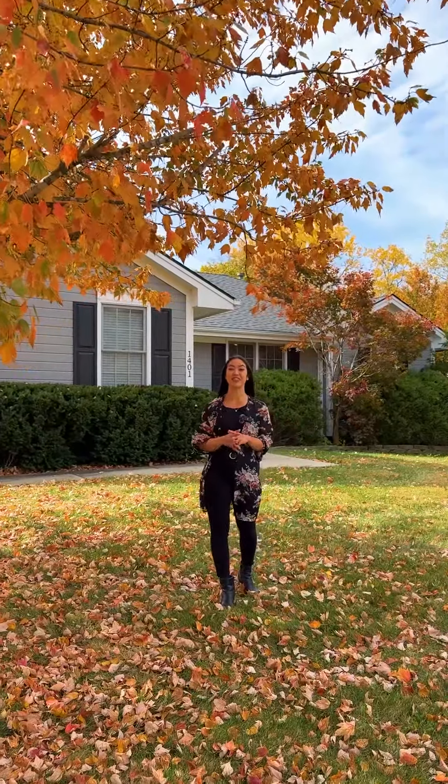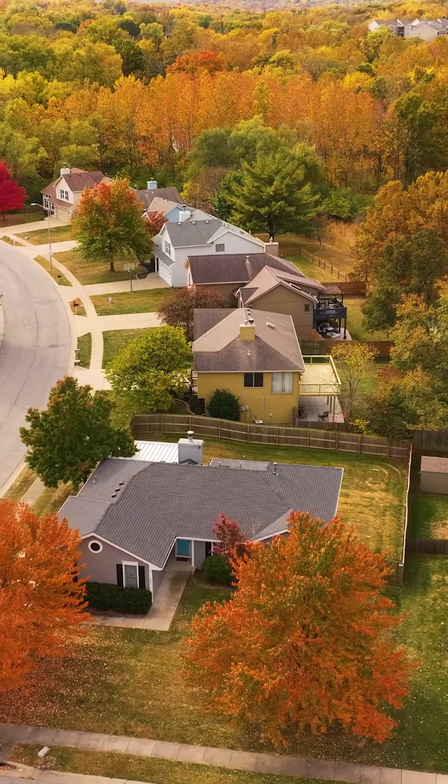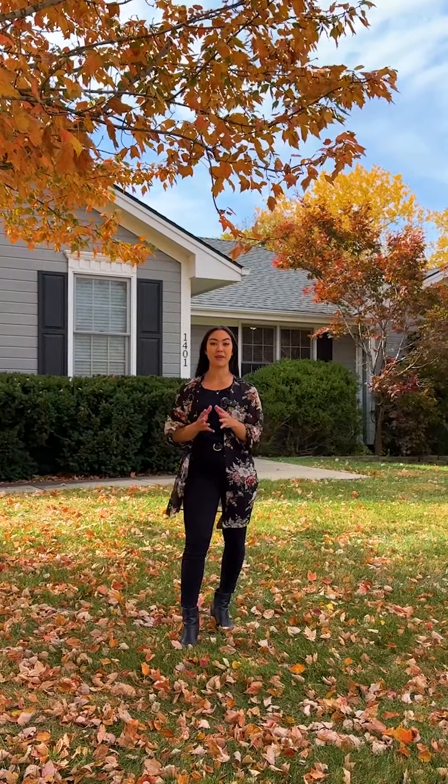If you're looking for a home in North Kansas City, look no further. This is your perfect move-in-ready ranch-style home on a corner lot, complete with a fourth non-conforming bedroom, a walkout basement with wet bar, and a covered deck. What more could you ask for?